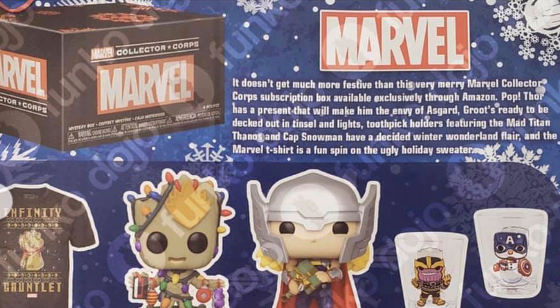They have the little snowman cap and the holiday Thanos. I didn't really know what to expect out of this box, which is why I didn't do a prediction video. I had no guesses at all. We have an Infinity Gauntlet shirt with little Christmas branding — they should have done an ugly Christmas sweater, that would have been super cool. I'd say the best thing out of this box is Groot, then the Infinity Gauntlet shirt, then Thor, then the toothpick holders.